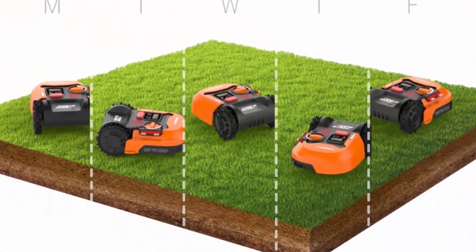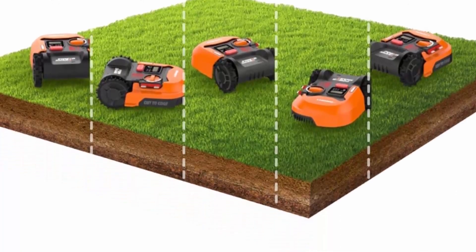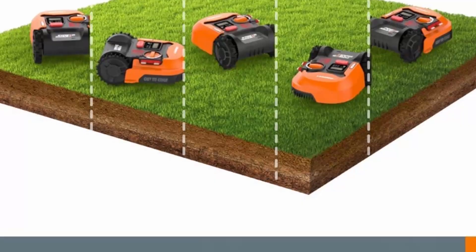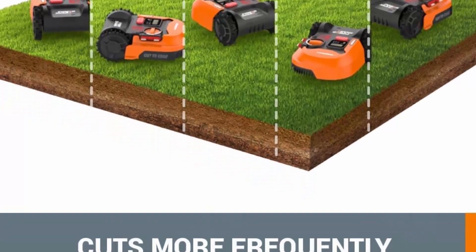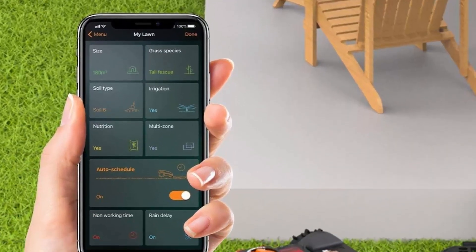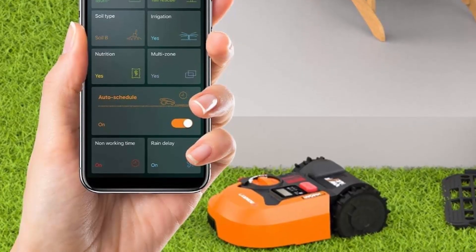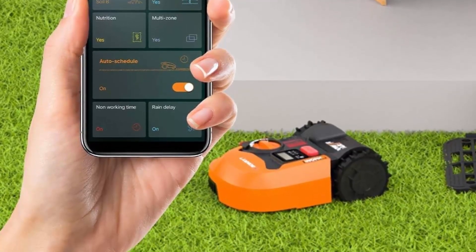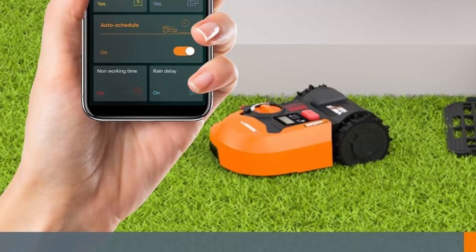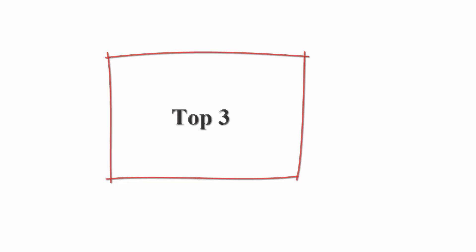Navigates narrow paths: patented AIA technology allows Landroid to navigate narrow passageways too difficult for ordinary robotic mowers. Customized mowing skills — have Landroid mow every day, every other day; it can even recommend an auto schedule based on your yard size and conditions.